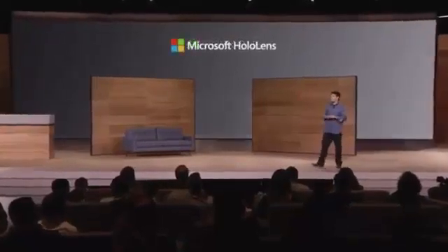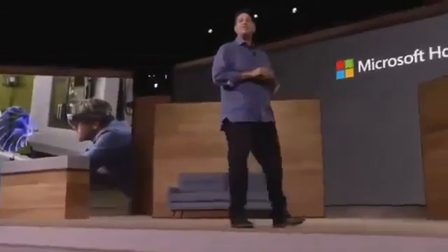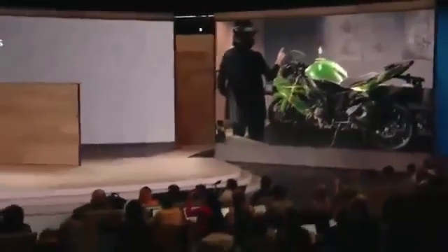Speaking of devices that are breaking new ground, let's talk about HoloLens. Instead of immersing yourself in a world of pixels on a screen, HoloLens brings experiences into our real world, opening a new window into the future of personal computing. Whether it's for productivity, design, healthcare, or entertainment, HoloLens creates innovative experiences that are simply not possible on any other device or any other platform.